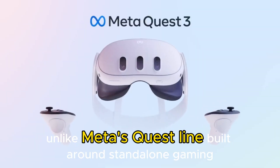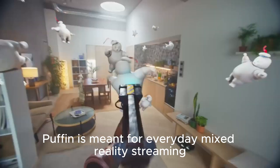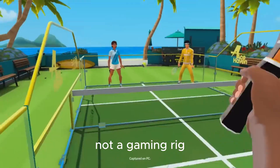Unlike Meta's Quest line, built around standalone gaming, Puffin is meant for everyday mixed reality — streaming, messaging, productivity, and casual immersion. Think of it as an XR companion, not a gaming rig.